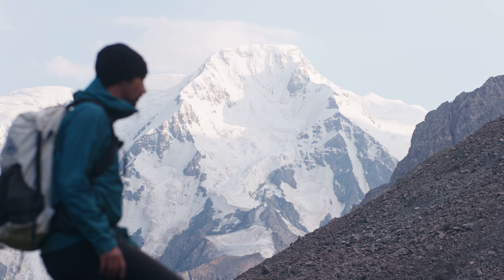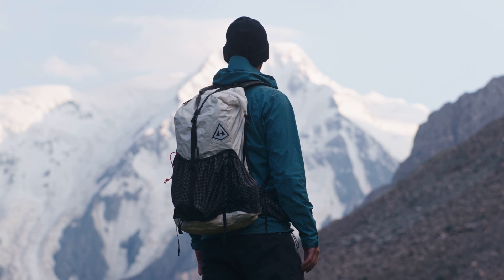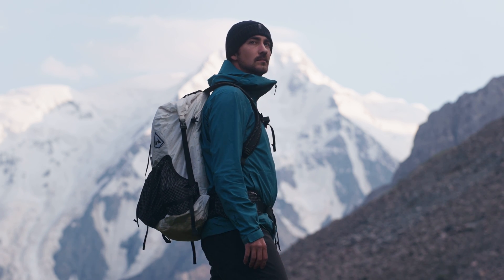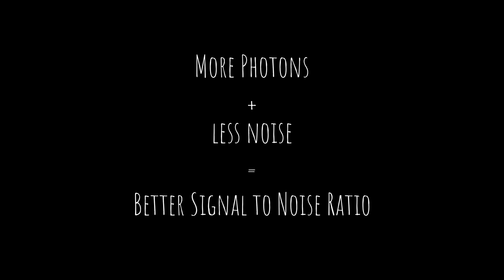For just a moment, let's put on our technical hats and dig into something a little more advanced — the idea of signal-to-noise ratio. We always want to improve this ratio as much as possible. Think of it with a very basic equation: more photons plus less noise equals a better signal-to-noise ratio. A better signal-to-noise ratio in practical terms means more natural and vibrant colors, a sharper and more robust image — effectively better data.